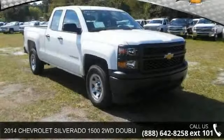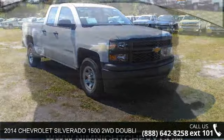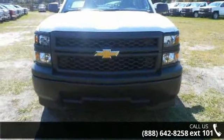Arrive in style with this 2014 Chevrolet Silverado 1500. If you are looking for a first-rate auto, this one could be yours today.